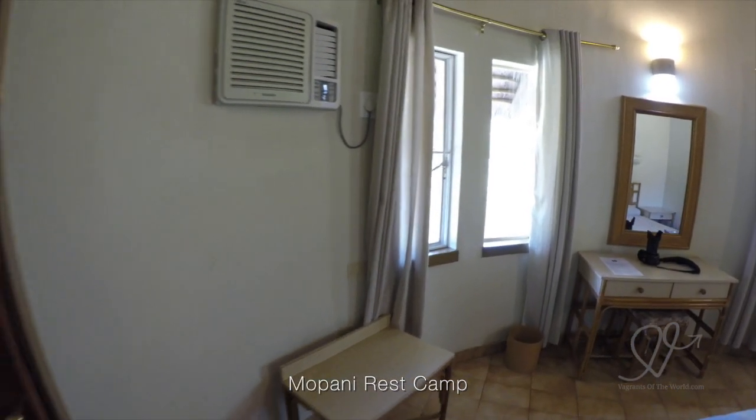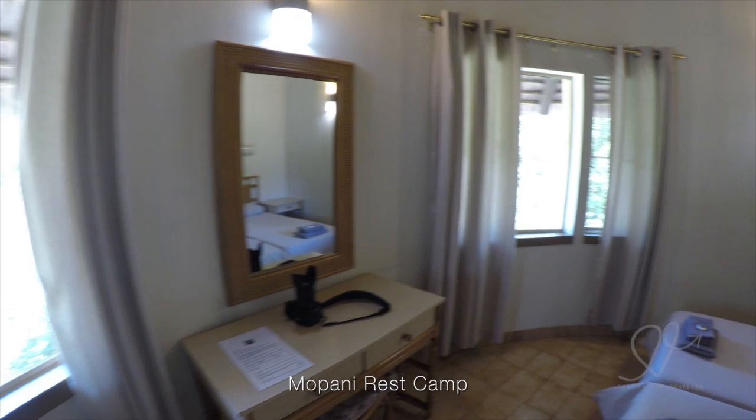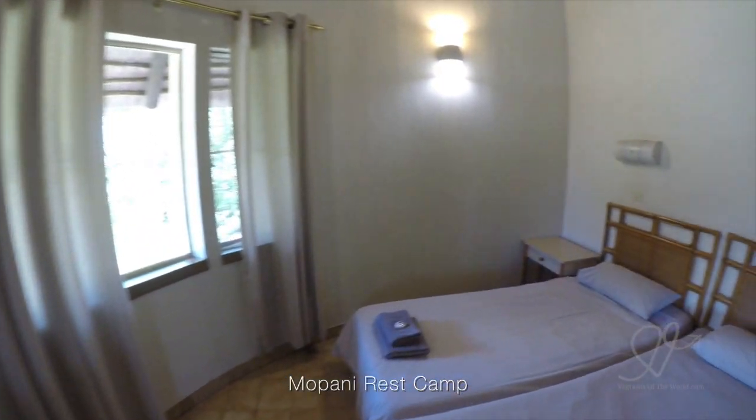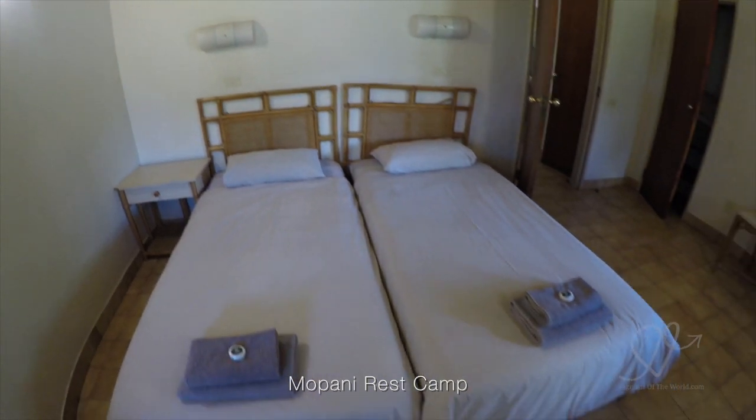Mapani has a very, very nice pool area and after a heavy morning of wildlife spotting and safariing, it's really nice just to chill out by the pool in the afternoon.